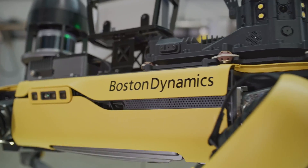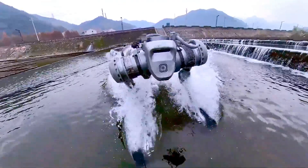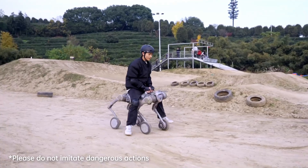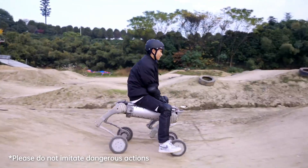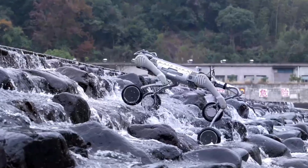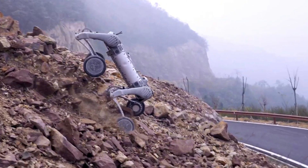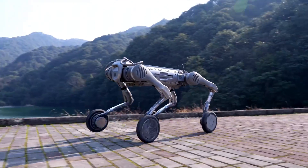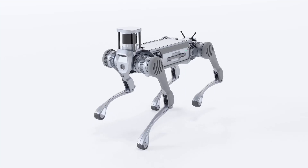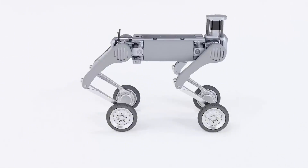Unlike Boston Dynamics' Spot, the B2W is built to tackle various terrains with ease and at high speed. It doesn't just move faster than Spot — it carries significantly heavier payloads and does so with crazy stability. Whether it's climbing rocky surfaces or swiftly maneuvering through challenging environments, the B2W demonstrates features that far surpass anything we've seen from Spot, showcasing that Unitree had surpassed Boston Dynamics in that area.